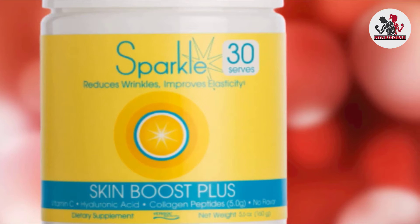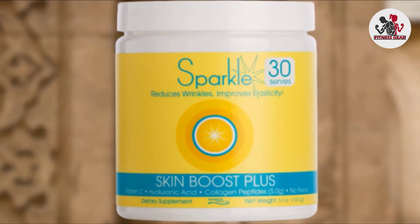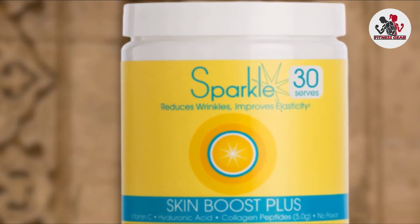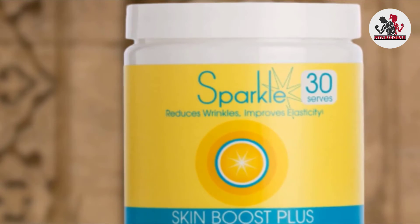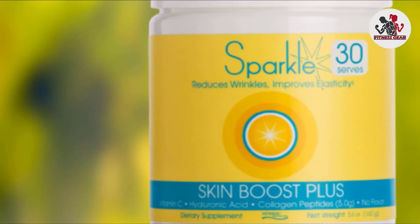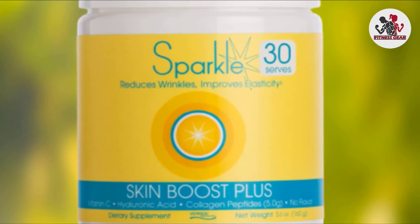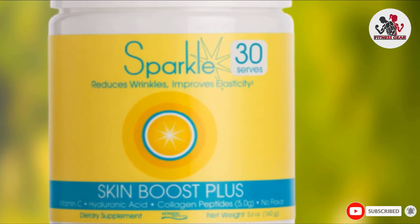These ingredients maintain the health of your skin, hair, nails, teeth, gums, joints, tendons, ligaments, and muscles. This collagen booster also enables restful sleep and checks hormone imbalance. It is paleo-friendly and free of GMO, sugar, gluten, dairy, soy, carbs, and artificial ingredients.